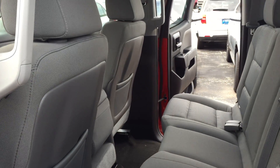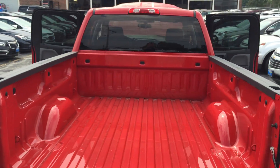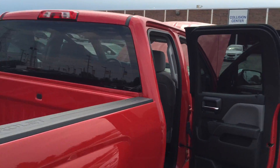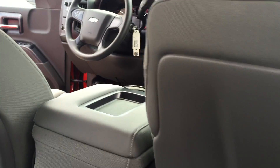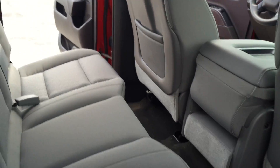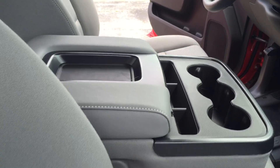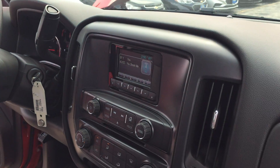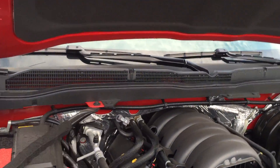It's also got electronic stability control. That seat flips up as well for more storage space. Integrated trailer brake controller, LED cargo box lighting. This vehicle also has traction control, engine block heater, dual-hinged glove box. Plenty of space in the door panels as well for all your stuff.